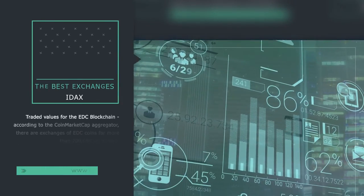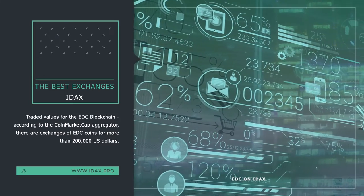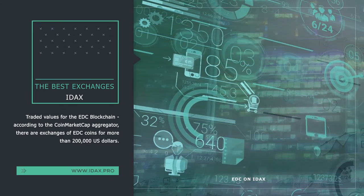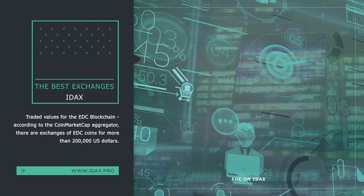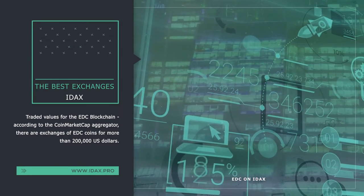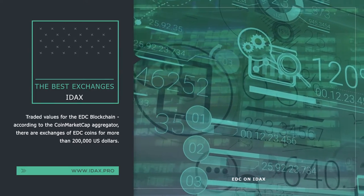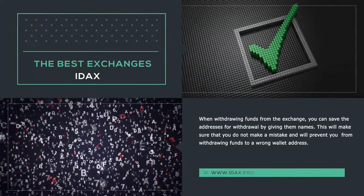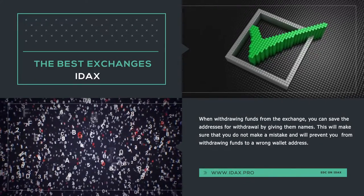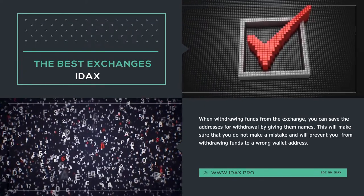Traded values for the EDC blockchain: according to the CoinMarketCap aggregator, there are exchanges of EDC coins worth more than $200,000 US dollars per day on the IDEX exchange, which is a very good indicator, because the higher the traded values for the cryptocurrency we are interested in, the faster and more dynamic the transactions with the currency are. When withdrawing funds from the exchange, you can save the addresses for withdrawal by giving them names, which will make sure that you do not make a mistake and will prevent you from withdrawing funds to a wrong wallet address.